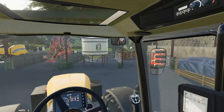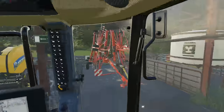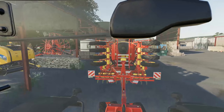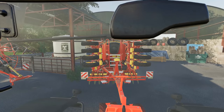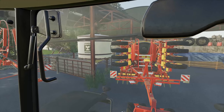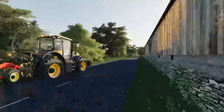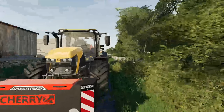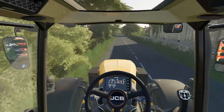So we've got some seed bags in there and a hopper. We're going to get this all filled up and then we can get ourselves into the field and get some work done. Always got to shut the gate — keep it all nice and tidy. So I know where we need to go — it's not too far away. We've got about three and a half ton of wheat seed in the back.